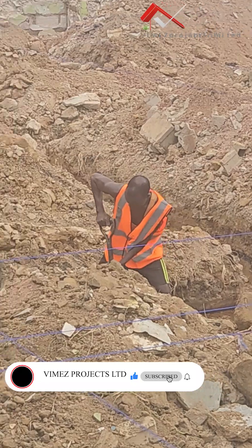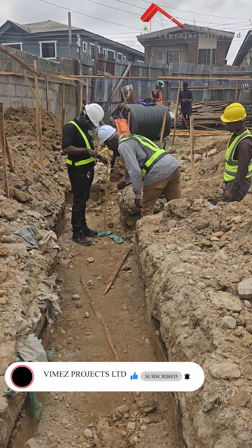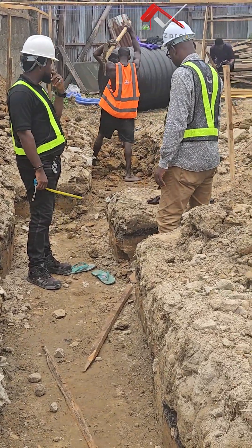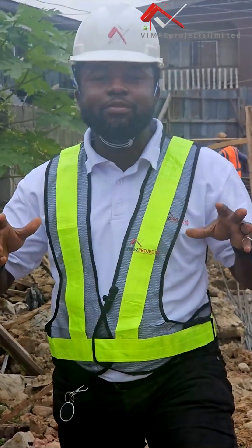We will show you how we come through these challenges. I want you guys to stay glued to us. If you have any questions, you can throw them in the comment section. Make sure you follow the next episode — the second episode — where we will start giving you the step-by-step process of achieving a raft foundation in Nigeria. Thank you very much and God bless you.